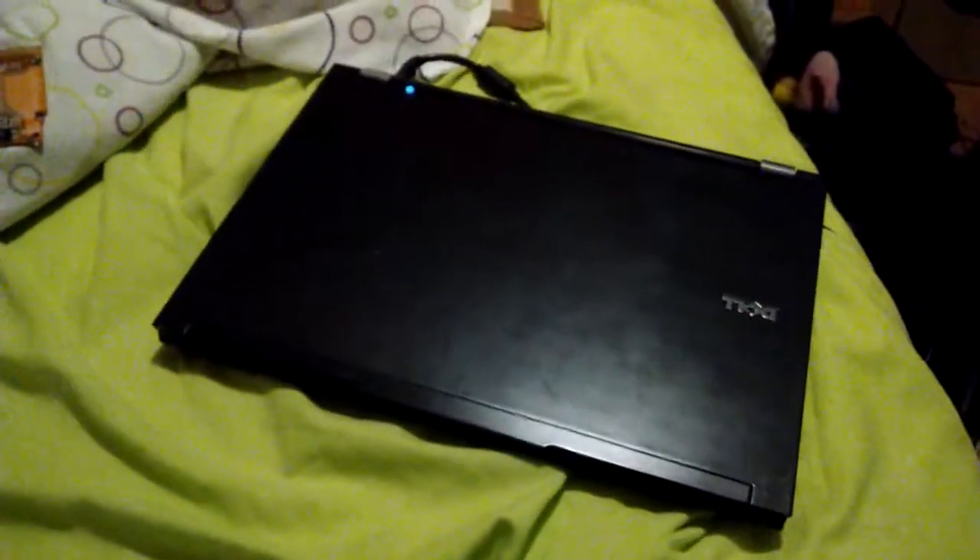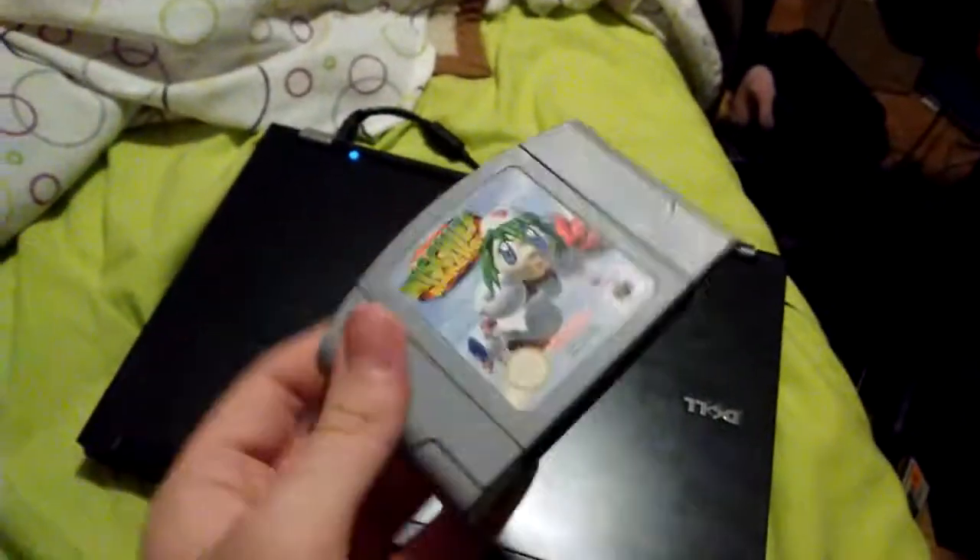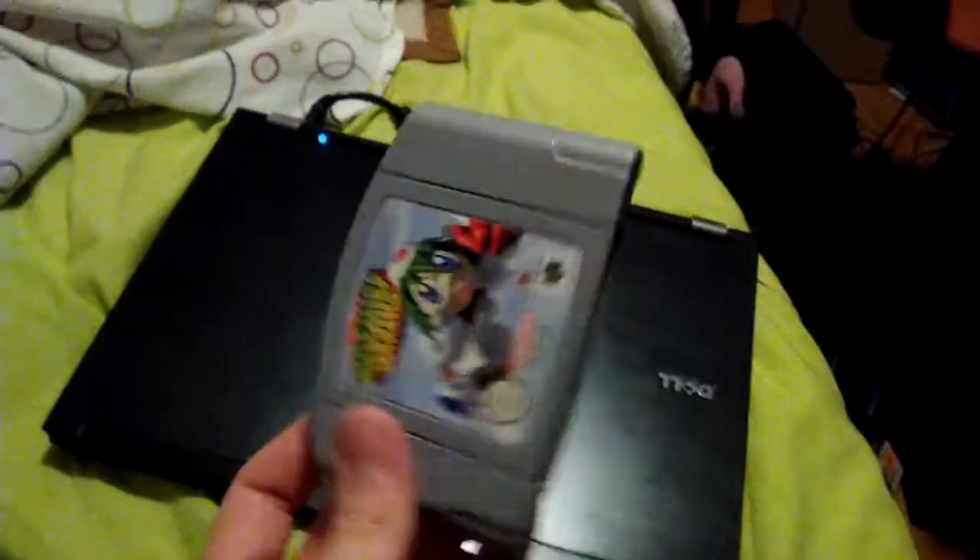I also got Mischief Makers back from a friend I lent it to. He beat it in like a week — he's freaking amazing at video games.